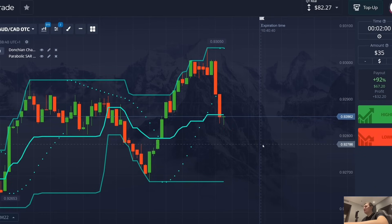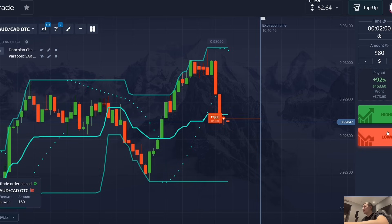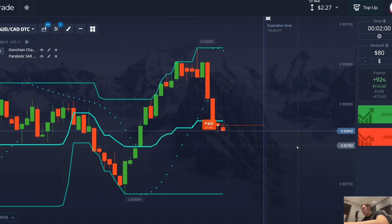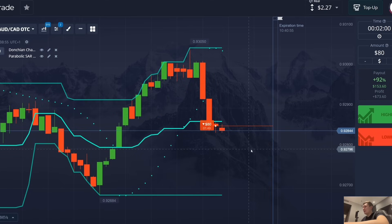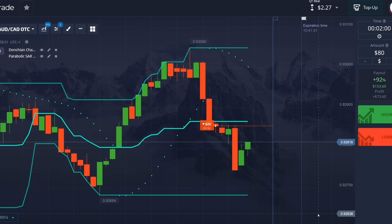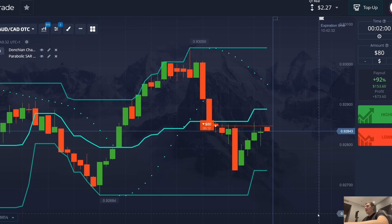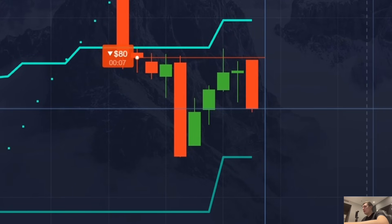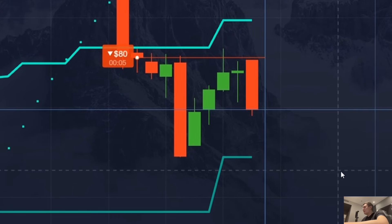I've already shown you all the examples of this strategy — trades down, trades up, profitable trades. I think you now understand exactly how to work correctly and at what point to open trades. Let's just look at it together and wait for the result. I'm risking all my balance once again. It looks very dangerous — the situation is really very good but not the most stable.